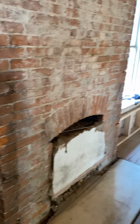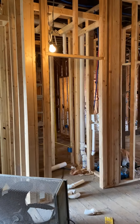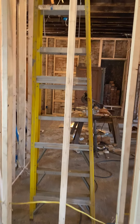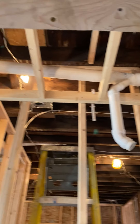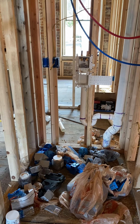Here's the closet — it's a normal size but pretty deep. The framing still has to be finished up here in the hallway. A stackable washer and dryer will go right in here.